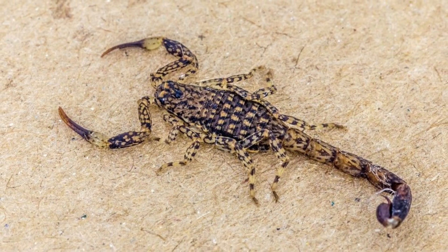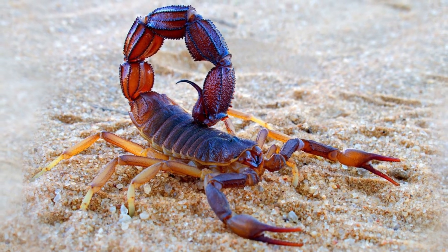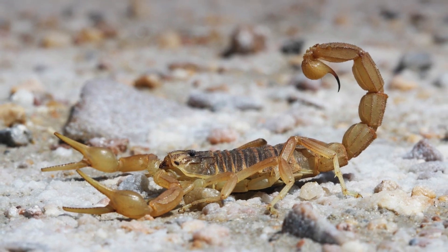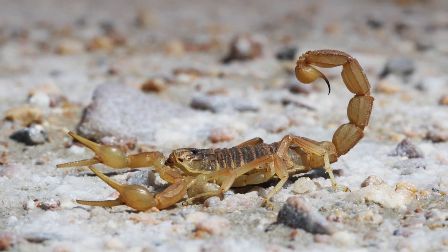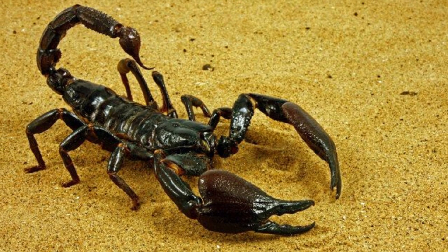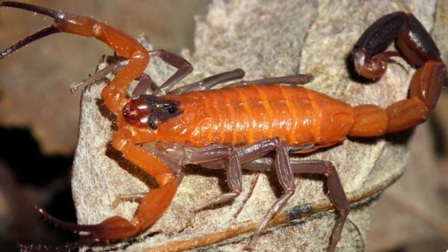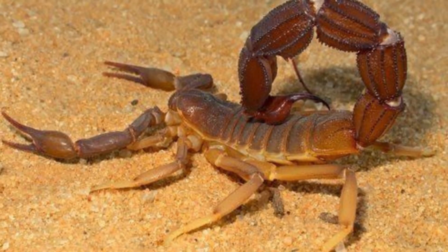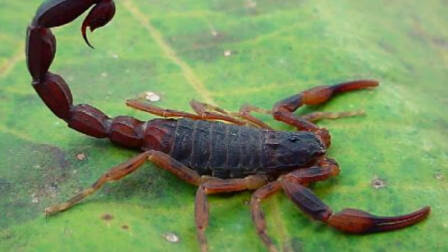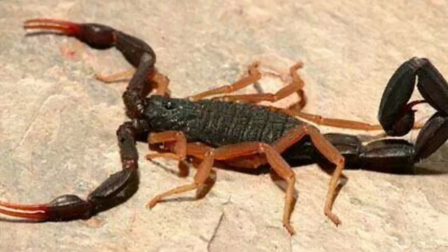Some of the adaptations seen in a scorpion are: they have a hard exoskeleton that provides protection. Their sting is venomous, which plays an important role in protecting them from predators. They also have very low food and water needs, which help them survive in extremely harsh environments. Scorpions are also capable of slowing down their metabolism, which enables them to survive without food for almost a year. They can also hold their breath for about an average of 6 days in any dire situation.